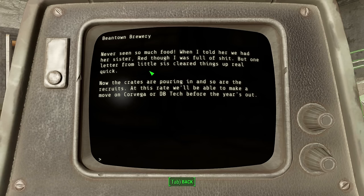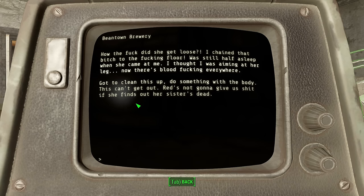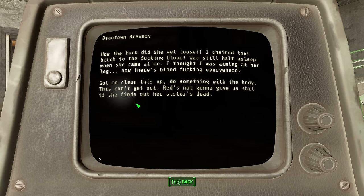The next entry is elegantly titled Fuck, and everything is going wrong. It appears Lily got free from her restraints in the night and attacked Tom. In a panic, he retaliated and ended up killing her. Not sure where he shot her that he thought it was her leg. He says he needs to cover it up or he will lose his source of food from Red. The entry Problem Solved tells us how this genius took care of things: he sent all his people out on a fake run and crammed Lily's body into one of the vats. Jesus. He thinks it improved the flavour. This at least tells us that they were still using the vats and other equipment here to make beer. He wants to forge letters to try and pretend to be her, but I really don't see that going well.